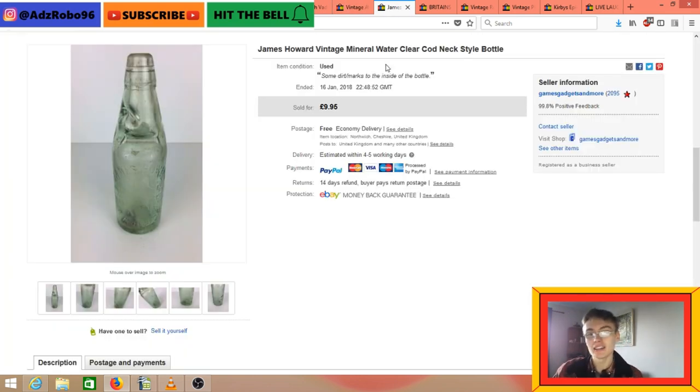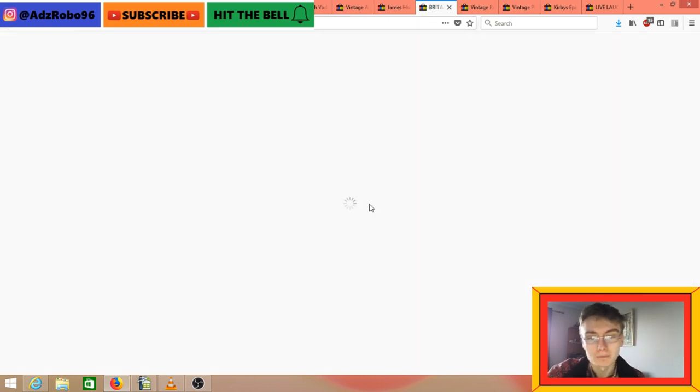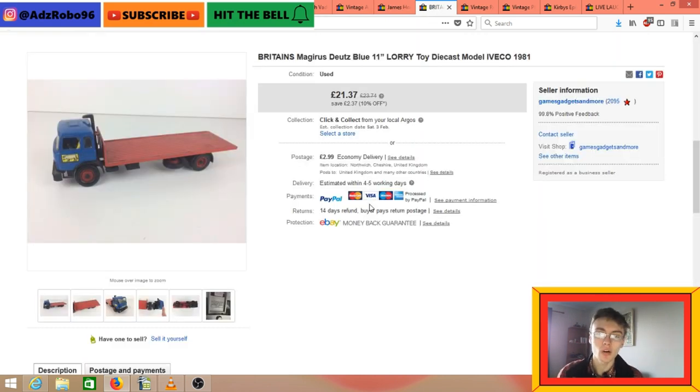James Howard vintage mineral water clear cod neck bottle - £10, went pretty quickly. I think this was the one I got in the charity shop for £1.75, so quite happy with that.